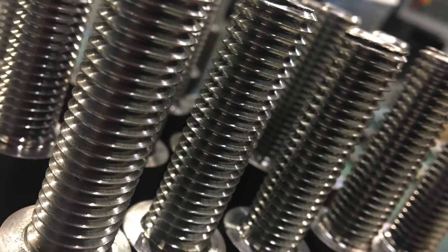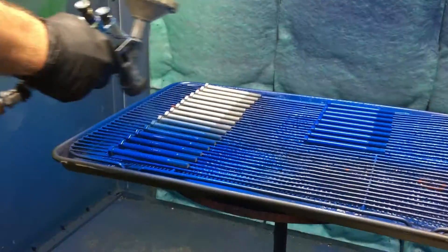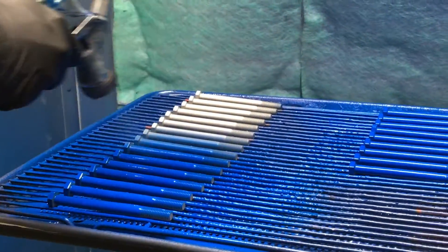Common manufacturing stages include heat treatment, threading, cutting, chamfering, stamping, and possibly PTFE coating or plating.